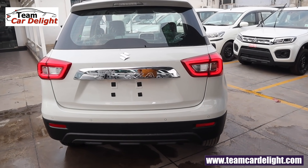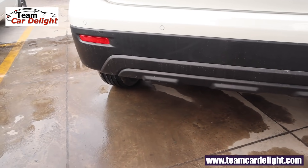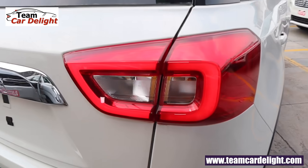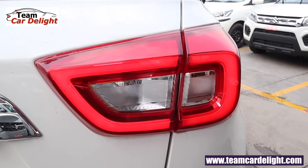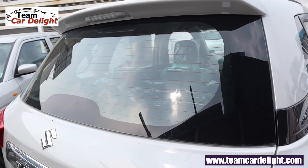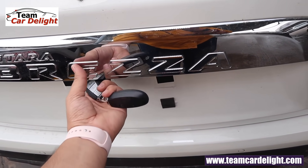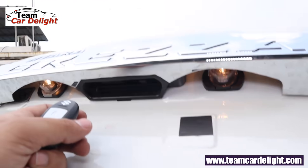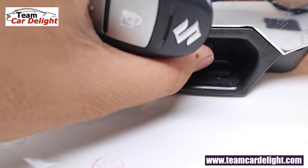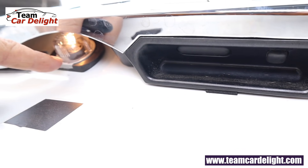On the rear bumper you get 4 parking sensors, 2 reflectors, and a black color skid plate. There is a rear chrome applique as well with Vitara Brezza badging. This is a super stunning looking LED tail lamp. There is no rear wiper in this variant but we do get a defogger. Let's open the tailgate — there is electromagnetic trunk opening with two switches, one to unlock and one to lock. The license plate light is halogen, and there is a grab handle as well.